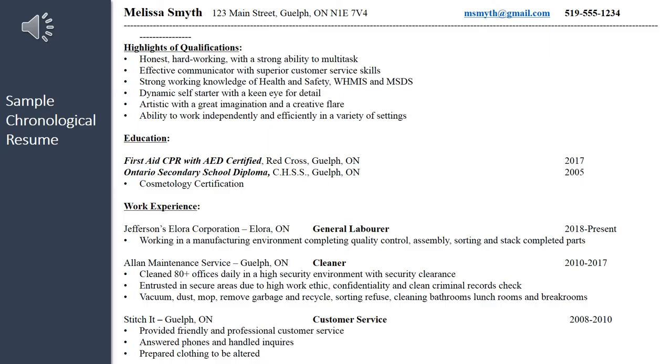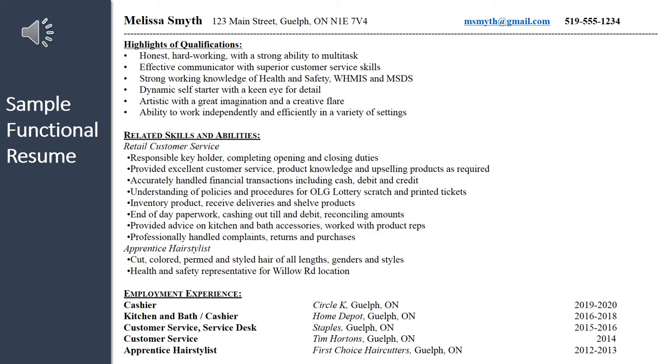Here you will see that the candidate is using a chronological style resume, listing in descending order the position title, employer, and years of employment, with the job details listed under each role. In this example of a functional resume, the candidate has grouped their skill set together and highlighted the two main areas where they have skills for the potential employer to see quickly and easily. Below that, they list their work history in descending order to show the titles they've held and with what employer.